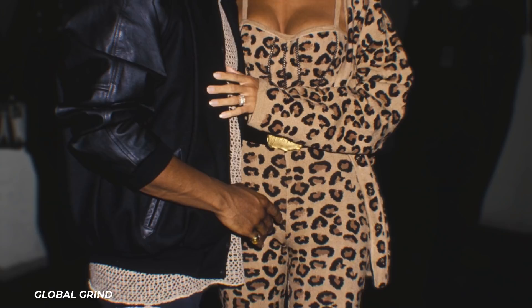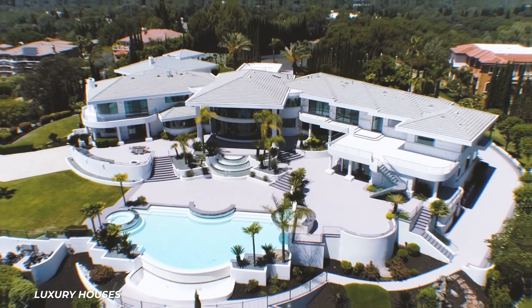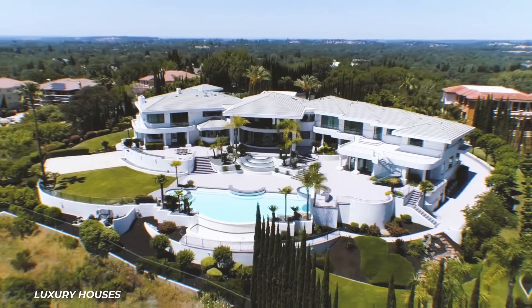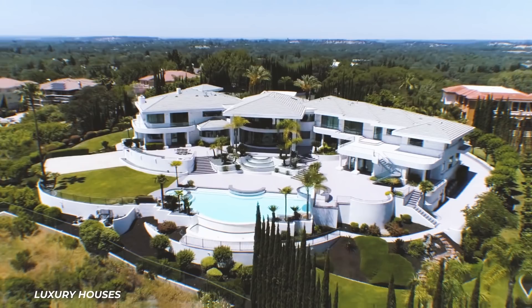Last but not least is Murphy's former Granite Bay mansion with his ex-wife Nicole. The couple bought this 12,600-square-foot home for an unknown sum in 1998. It features a giant pool and hot tub, winding staircases, and a full-size guest manor spanning over 5,000 square feet. After divorcing in 2006, they sold the home for $6.1 million.